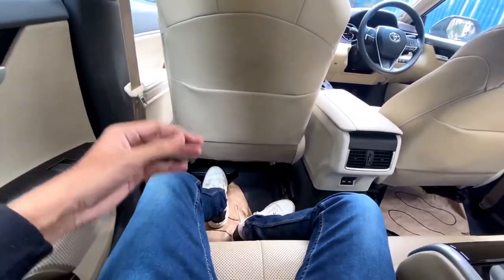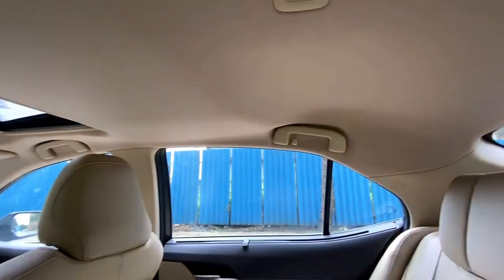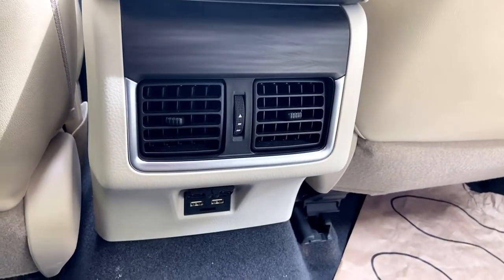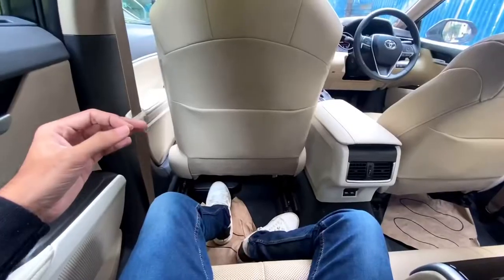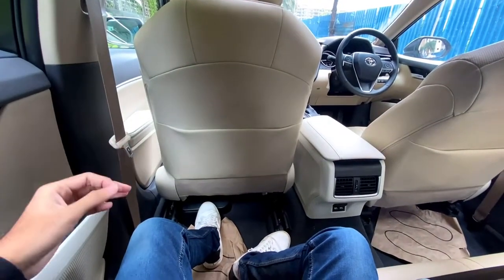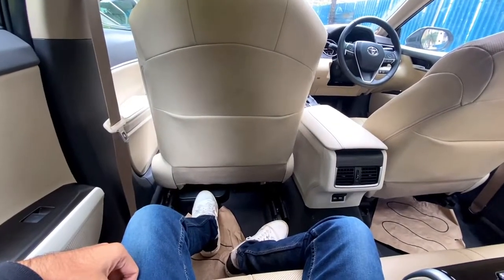The rear also gets grab handles and hooks on all sides, AC vents, and two USB charging ports. Now let's head outside to look at the engine.